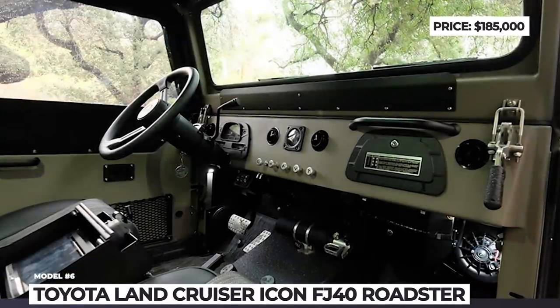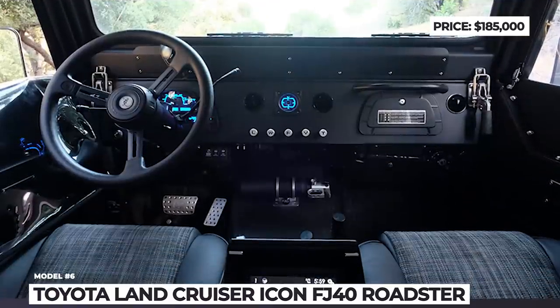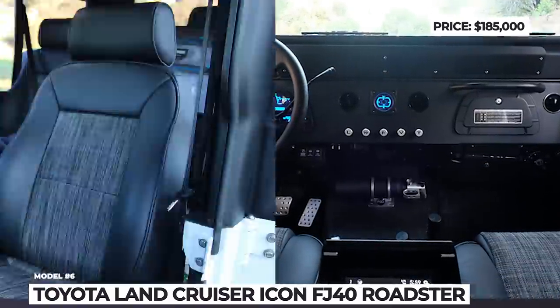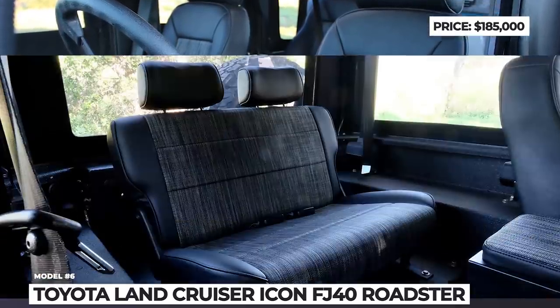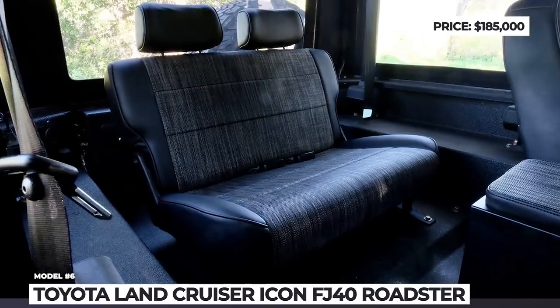Would you agree that these SUVs look much better than what the modern market has to offer? Make sure to evaluate the entire lineup before making the decision and let us know about your favorite model in the comments below. Leave a like and let's get back to it!